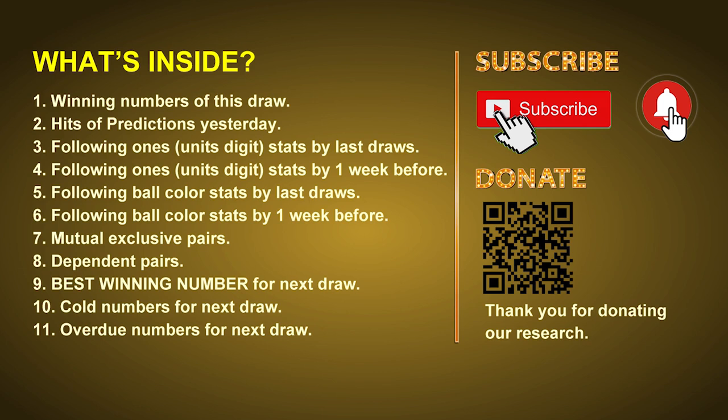In this video we will tell you the draw result today and review hits of predictions we made yesterday if there's any. Then we will do some math for you: find out the best ball color and even best winning numbers for next draw. After that, we will give you some tips on mutual exclusive pairs, dependent pairs, cold numbers, and overdue numbers for next draw.